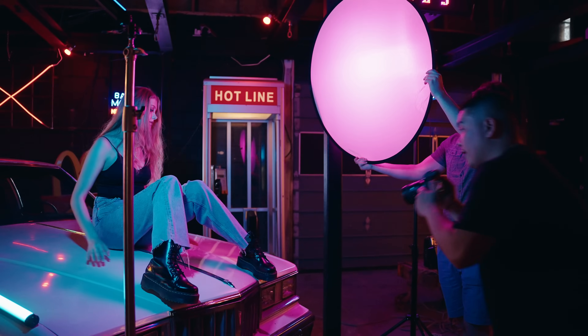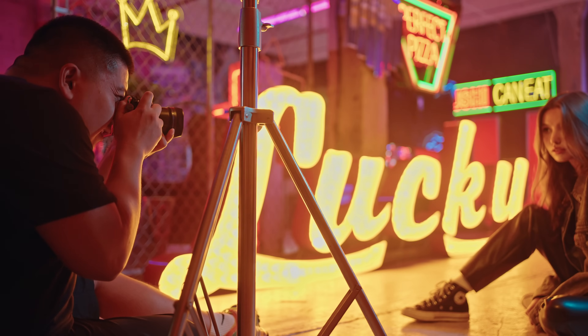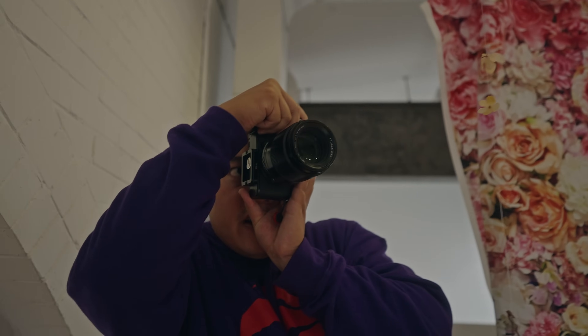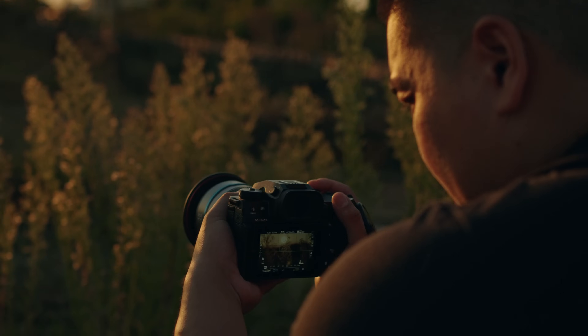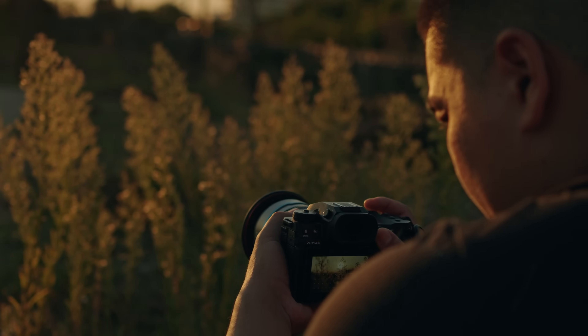I've been shooting with Fujifilm cameras for about six to seven years now. I've tried almost a diverse range — a plethora of models — from the X-T2, the X-E3, to the GFX100S. Throughout this photographic journey, I've cultivated a keen understanding of what sets Fujifilm cameras apart.